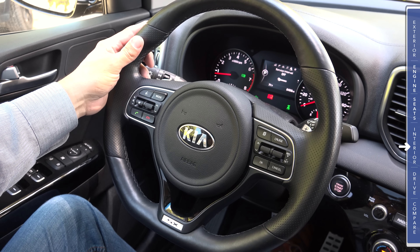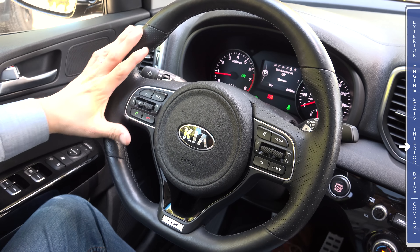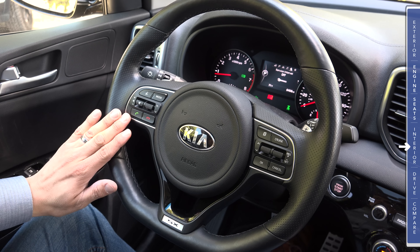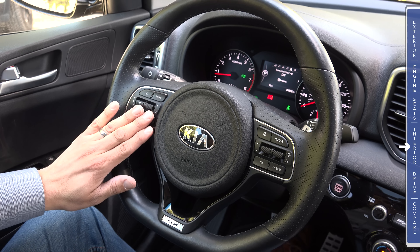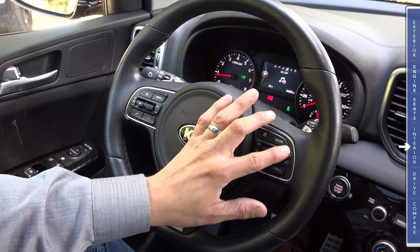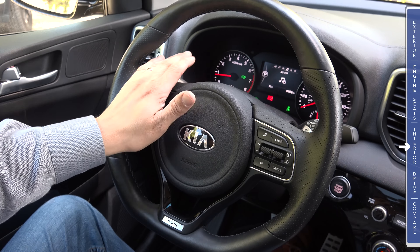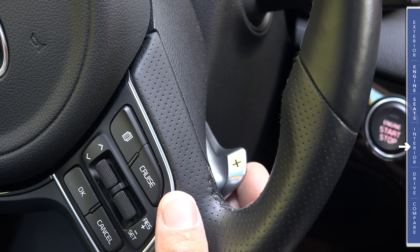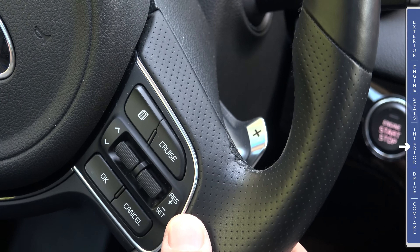The steering wheel design is reminiscent of certain Audi steering wheels — flat bottom, sport grips up top, and perforated leather sections on each side. On the left side are dedicated phone hang-up and pickup buttons, a volume toggle with mute, track forward and backward, mode, and voice command buttons. On the right side are cruise control buttons and a toggle that controls the multi-function display between the speedometer and tachometer. Because we're in the top-end SX trim, we have shift paddles on the back of the steering wheel — up on the right, down on the left — and they move with the steering wheel.